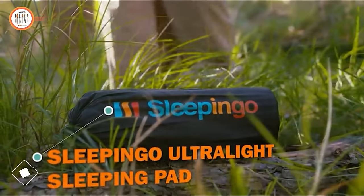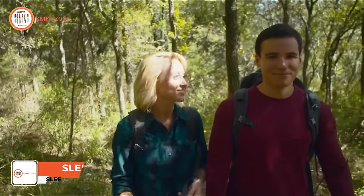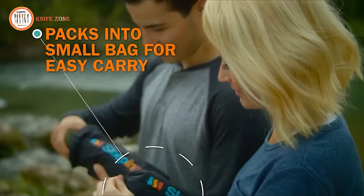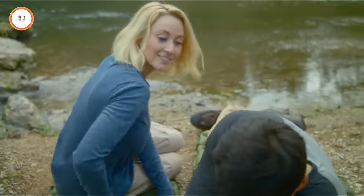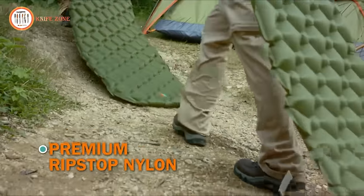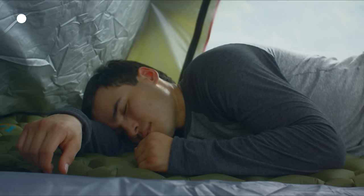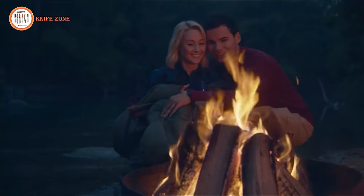Enhance your next adventure's comfort with the Ultralight Sleeping Pad. Sleeping rough doesn't mean you have to endure a rough night's sleep. Inflate it fast and easy with just 10 to 13 breaths. With 2 inches of thickness, it keeps you well above the ground, providing support in any sleeping position including on your side. Constructed with rip-stop nylon, the pad is durable and waterproof. The air cells contour to your body, offering optimal support and comfort.